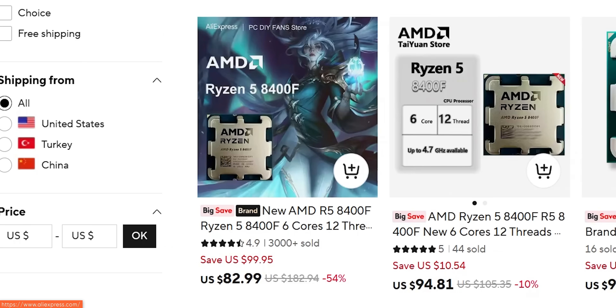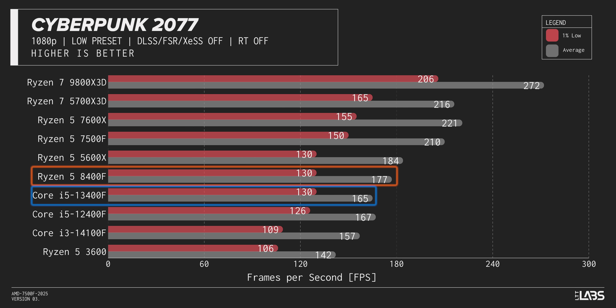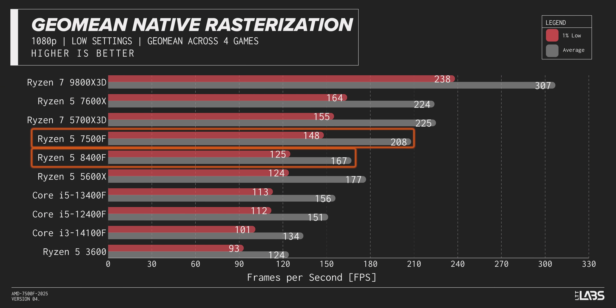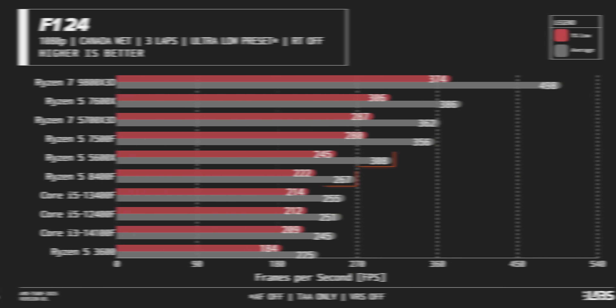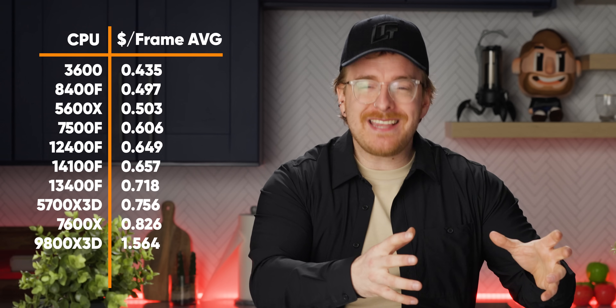Another secret value gaming processor, the Ryzen 8400F, gets in on the beatdown too. Often available for just over $90 — sometimes cheaper — this almost-8600G-but-without-the-iGPU beats the more expensive 13400F in all but one test. Even then it was a draw for 1% lows. Even considering that the 8400F is on average about 20% slower than the 7500F and occasionally falls behind the older 5600X in games like F1, the price-to-performance of this chip is outstanding.